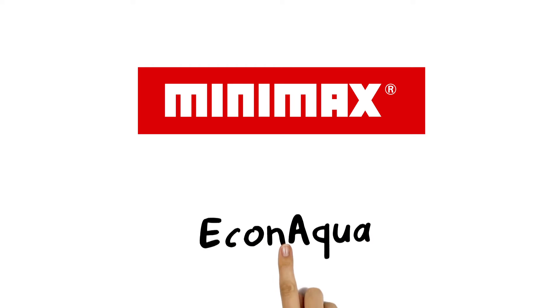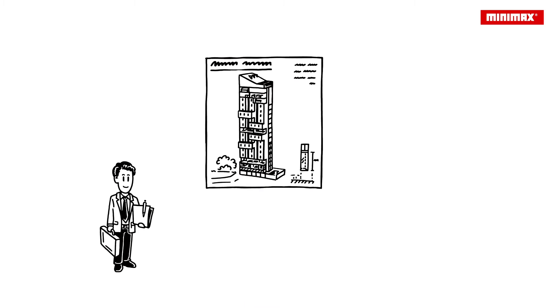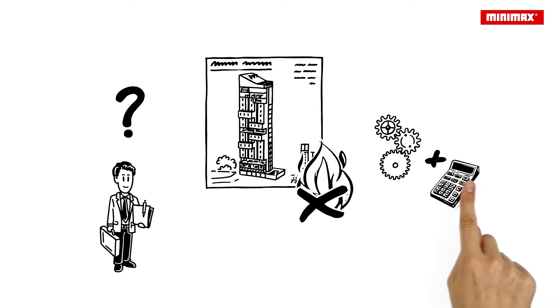Allow us to introduce the EconAqua Water Mist Sprinkler System. Paul is a building owner. His firm is designing a new building, which he would like to equip with a dependable fire suppression system. He is wondering which system would provide the best technical and economical solution.